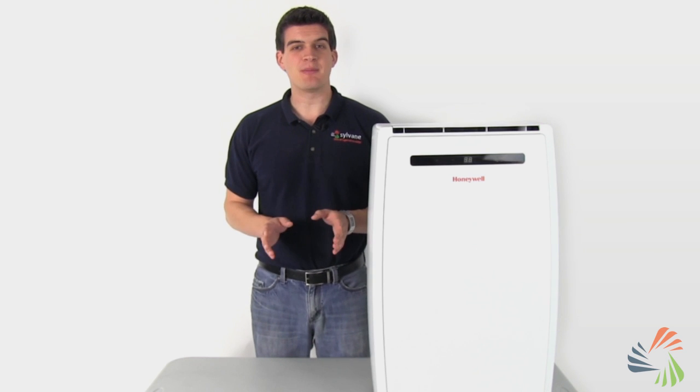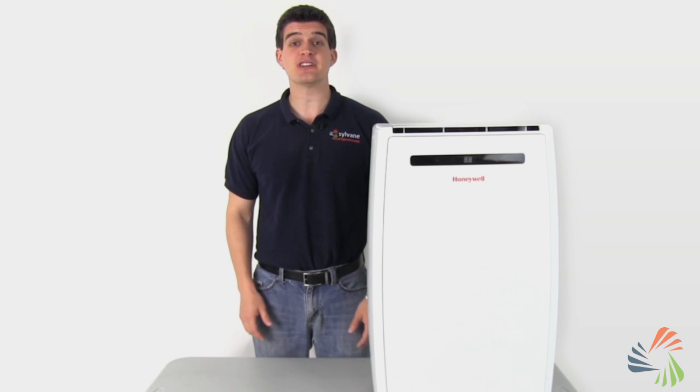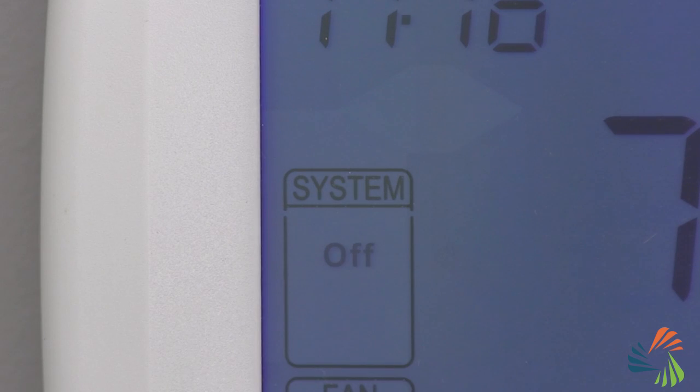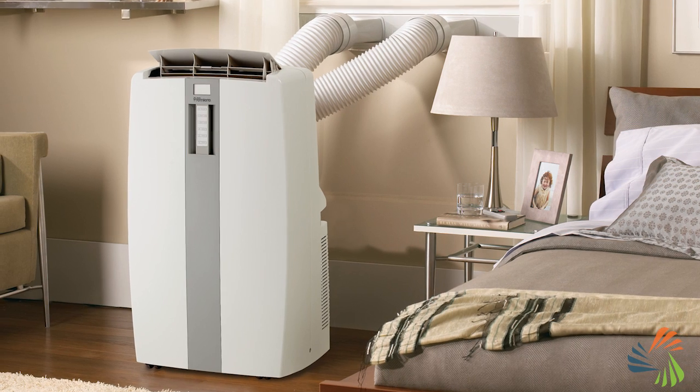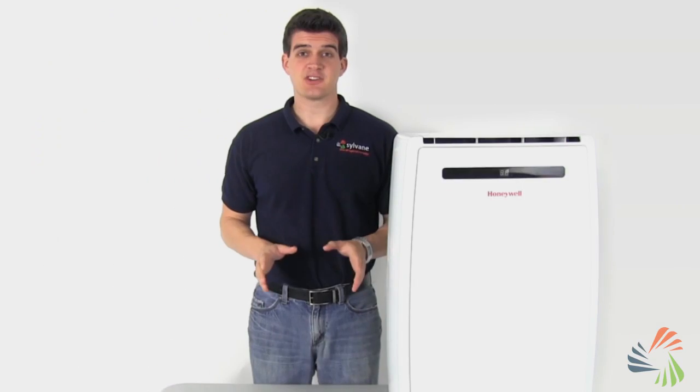When you're choosing a portable AC, you'll probably wonder about energy efficiency — not just because you're worried about conserving energy, but because you want to save money. By relying less on your central AC, you can lower your energy bills by using a portable unit in the rooms you use most. Here's what you need to know.